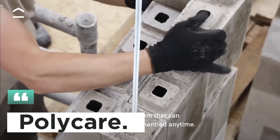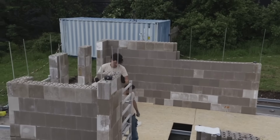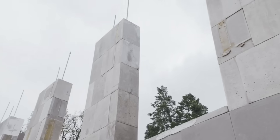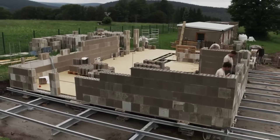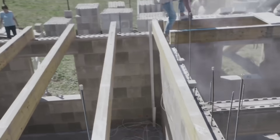Next we have Polycare, an innovative construction system that uses polymer concrete blocks. These blocks are incredibly strong and weather resistant. What's impressive about Polycare bricks is their precision engineering — they fit together seamlessly, reducing the need for mortar and speeding up the building process.